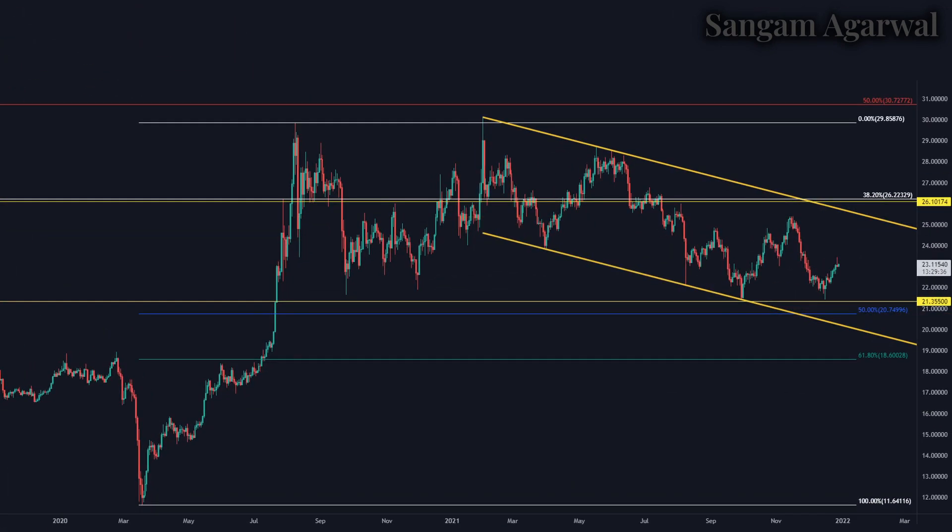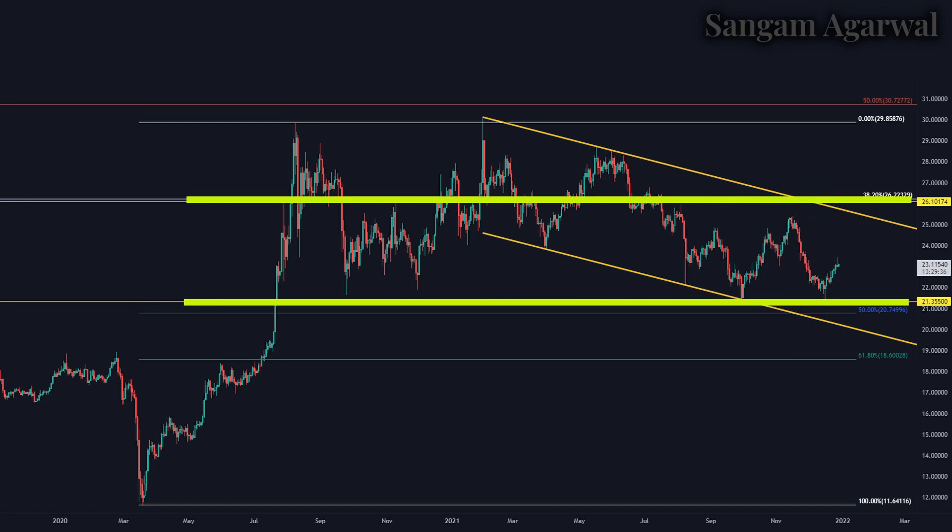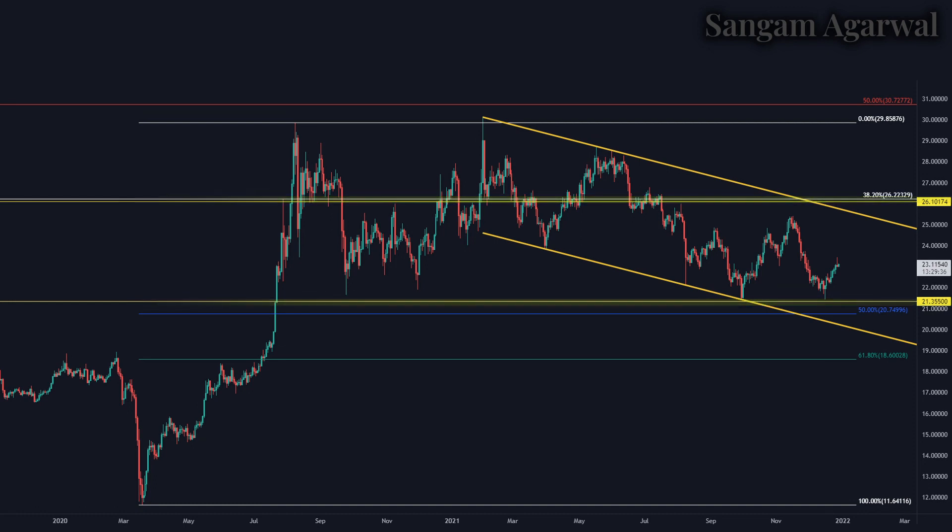Moving to the daily timeframe, this flat sideways correction has formed a downward parallel channel, tested three times on the downside and two times on the upside. The channel's upper and lower trend lines are our dynamic support and resistance, while $21 and $26 are our static support and resistance. Before reaching $26, we have the upper dynamic trend line acting as resistance.